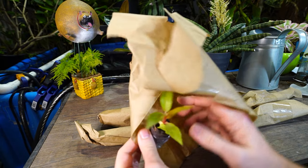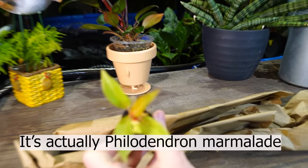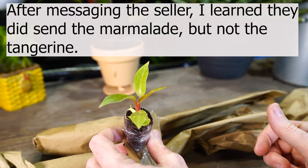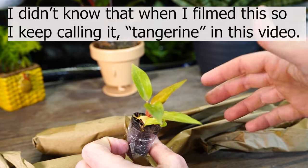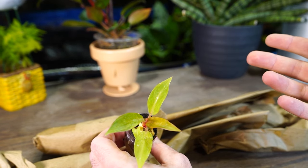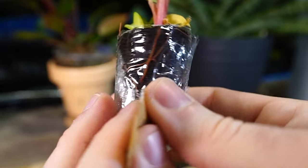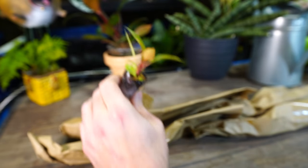Philodendron tangerine — now that I see it, I remember ordering that. It's kind of like the marmalade (which they didn't send) or the prince of orange. It's one of those philodendrons with nice green foliage, pinkish-red undersides, and the new leaf that shoots out is more of a tangerine shade. That's the whole appeal — you get a colorful new leaf each time. It's rooted nicely into its peat plug, not just a cutting, which is good.